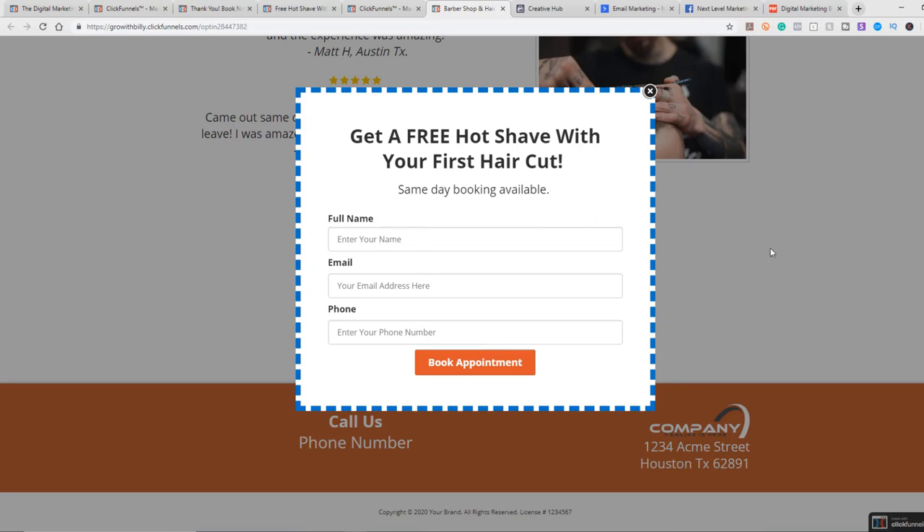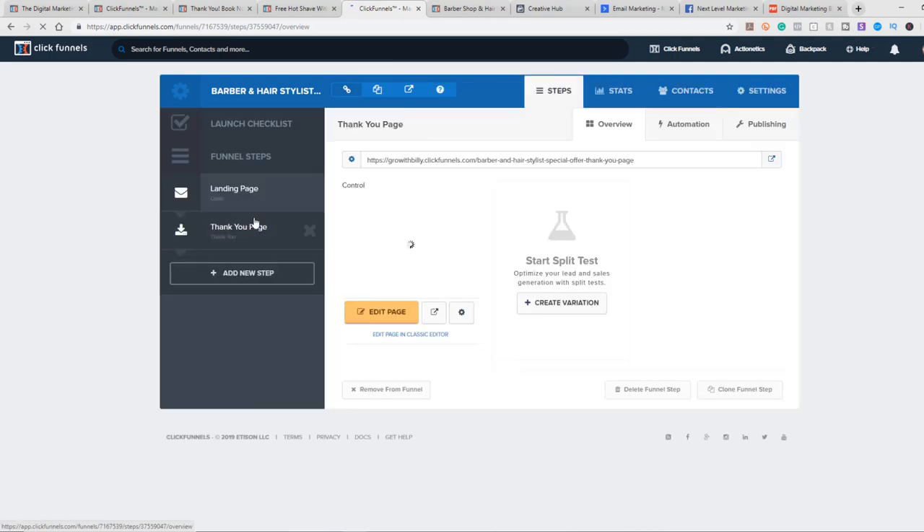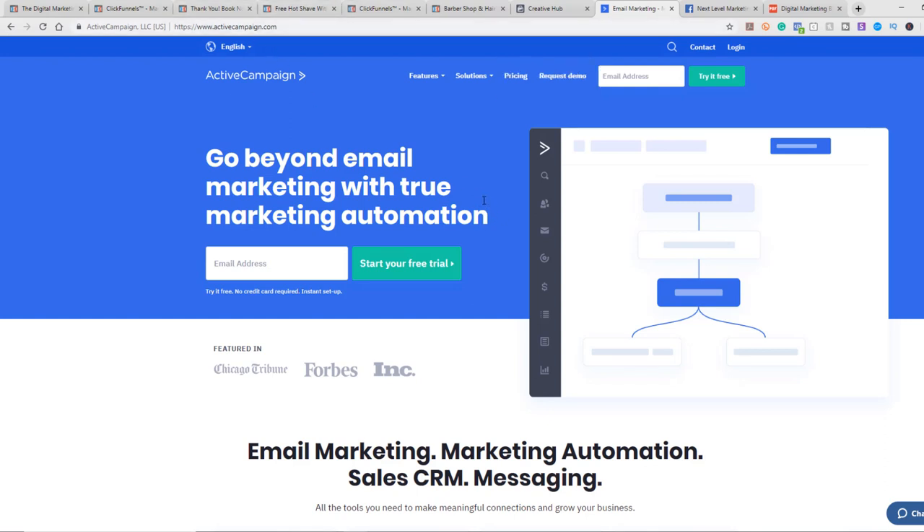Once they fill out that information, if you are integrating with your email autoresponder — I suggest using Active Campaign. I love Active Campaign. I've used probably 10 different email autoresponders in the past two years trying different ones out, and Active Campaign by far is the best. I'll put a link below if you want to try it out — they do have a free trial. You set up your email list, set up your automation, and there are tons of YouTube videos to help you with that.